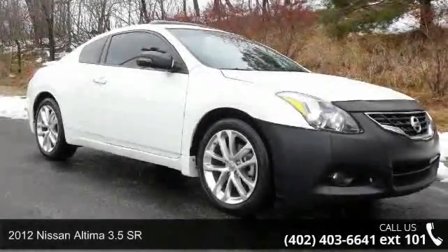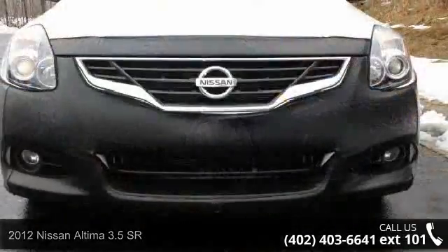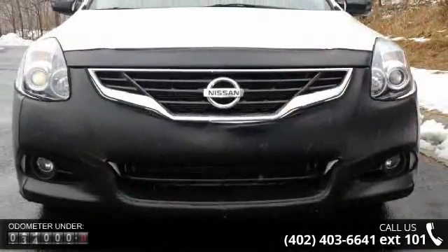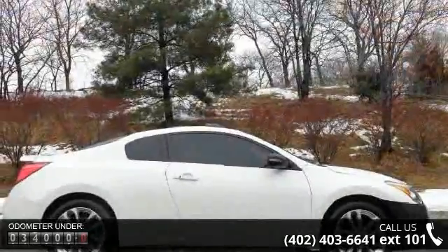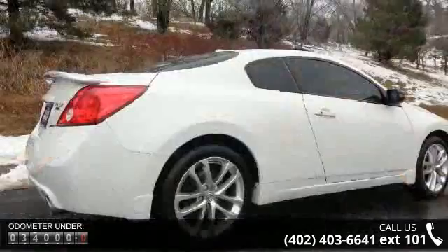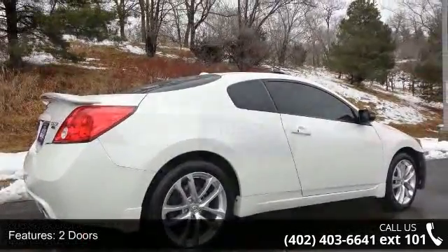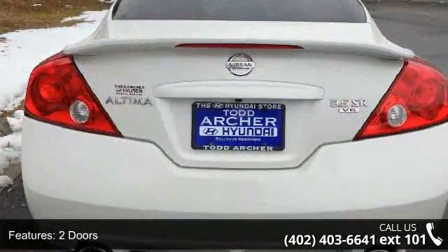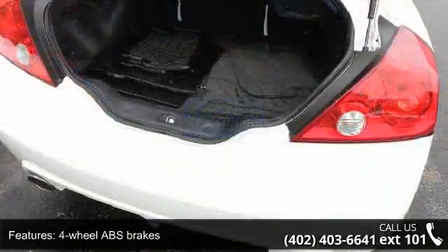Arrive in style with this 2012 Nissan Altima. If you are looking for an automobile with great features, look no further. This vehicle's top features include two doors, 270 horsepower, four-wheel ABS brakes, eight-way power adjustable driver's seat, audio controls on steering wheel, clock and radio display, cruise control, dusk-sensing headlights, external temperature display, and front seat type bucket.